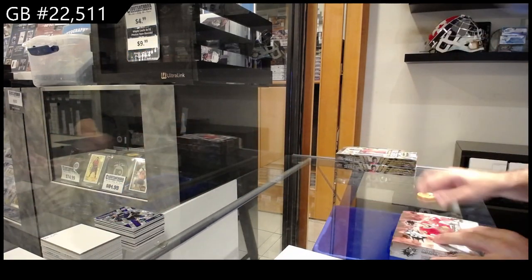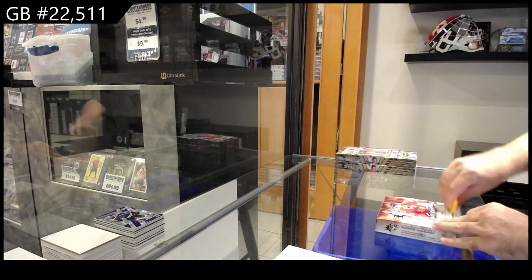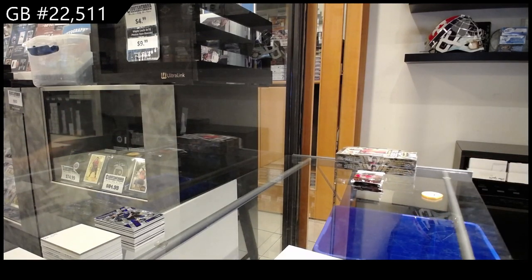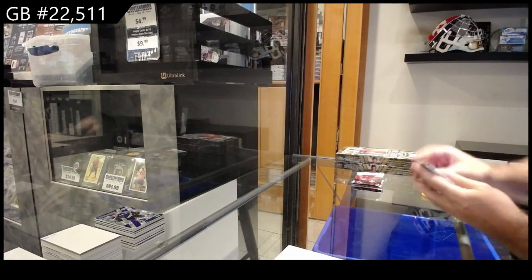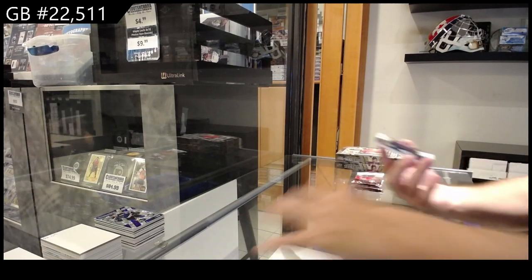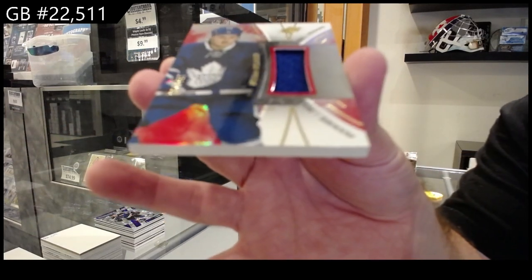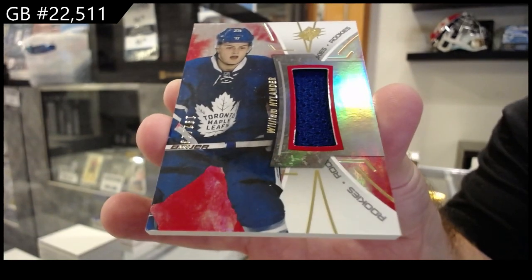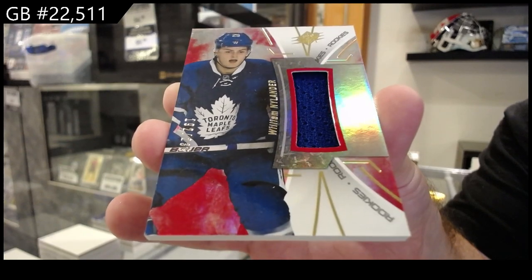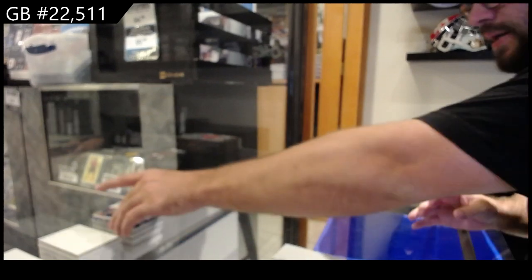Alright, the big boys — 16-17. Let's get some Maple Leaf match. It's a Maple Leaf number two 235 rookie jersey William Nielander.